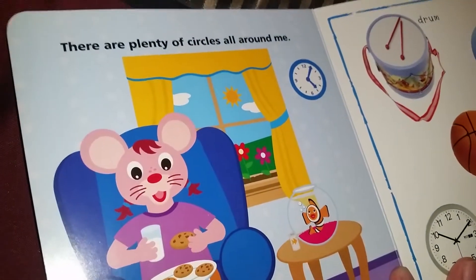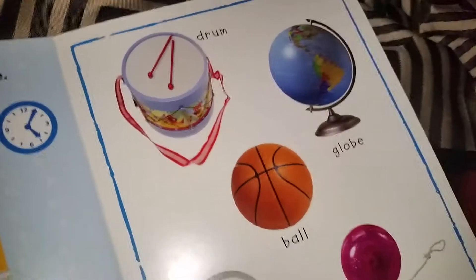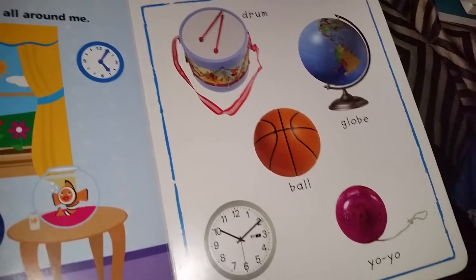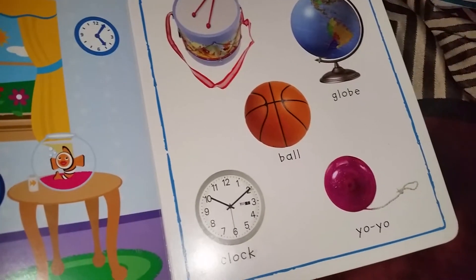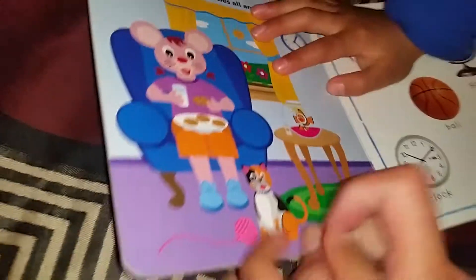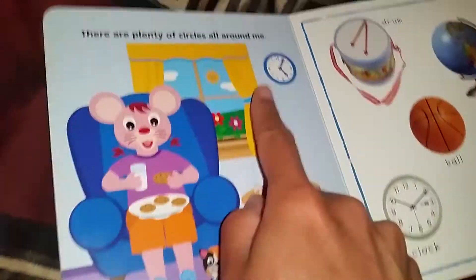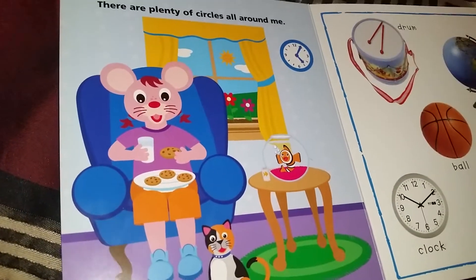There are plenty of circles all around me. Drum. Globe. Not a drum. Ball. Clock. Yarn. What else is around here? I see cookie. Cookie. The ball of yarn. The clock. Her face. Her eyeball.